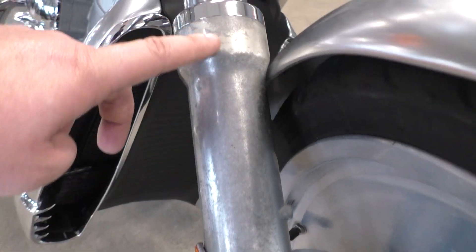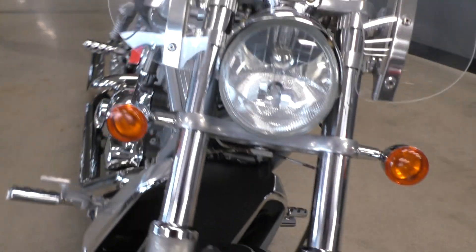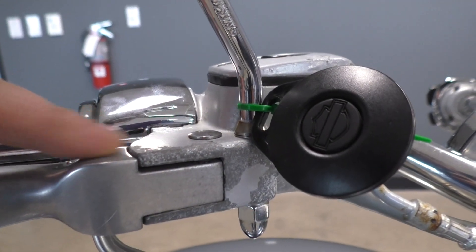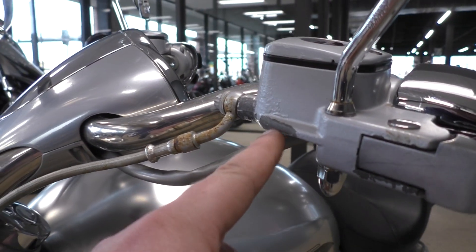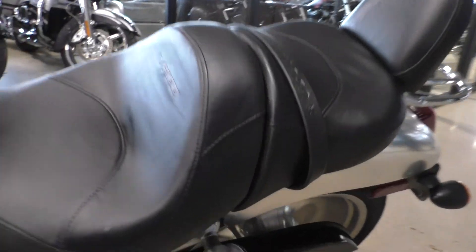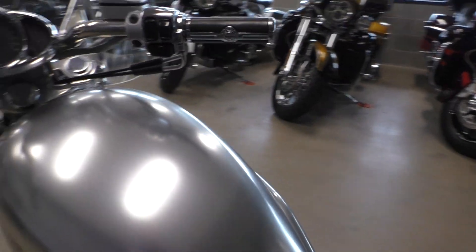There's some oxidation and some pitting on some of the parts. You can see there's a decent amount on the lower fork legs. There's some up on the brake and clutch master cylinders — you can see some of that right there. On the top of the shock caps, there's some there too.